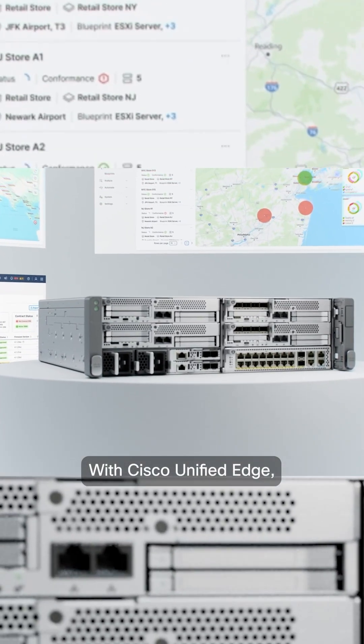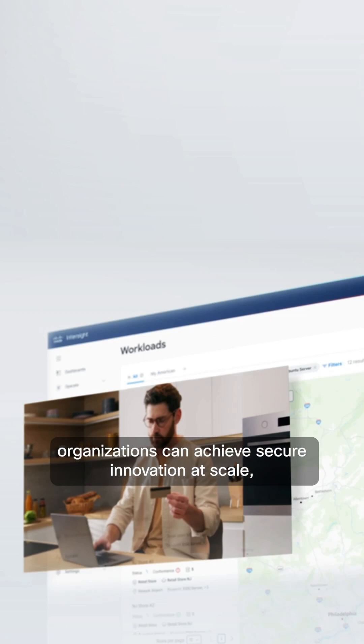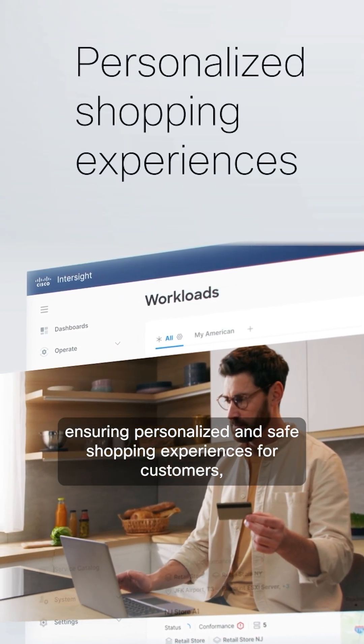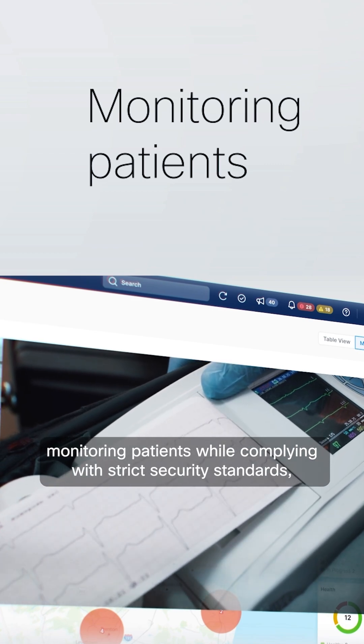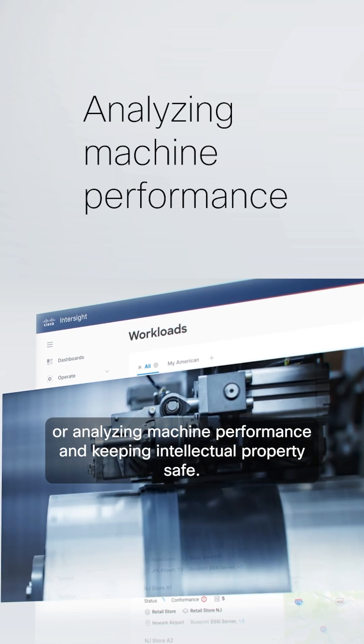With Cisco Unified Edge, organizations can achieve secure innovation at scale — ensuring personalized and safe shopping experiences for customers, monitoring patients while complying with strict security standards, or analyzing machine performance and keeping intellectual properties safe.